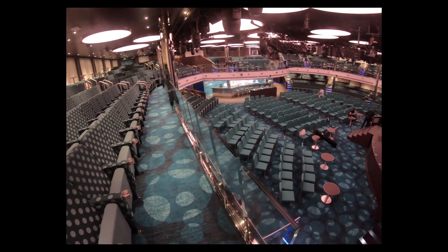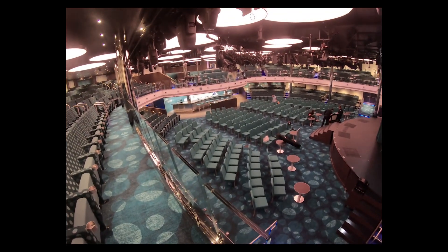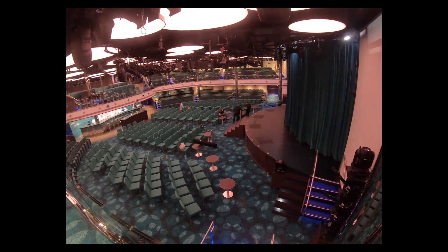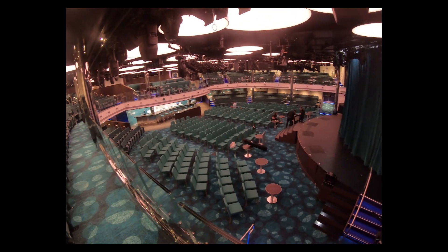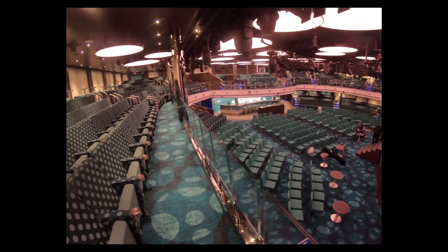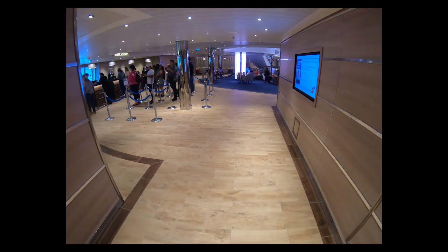Carnival Panorama decks three through five — here we go. Here's the Liquid Lounge where they have all the shows. They had comedy shows here late at night, which is pretty cool. They had a couple in the Limelight and then moved a late-night one where each comedian did 15 minutes each — very funny. Not quite as big as I thought it would be, but this is at the front of the ship; you enter through deck four or deck five.